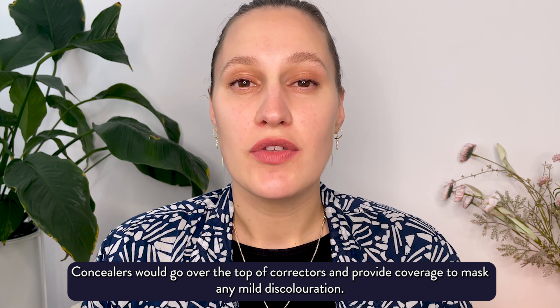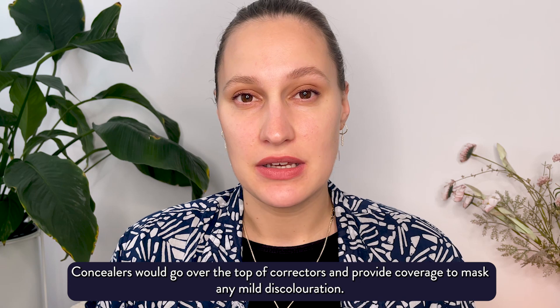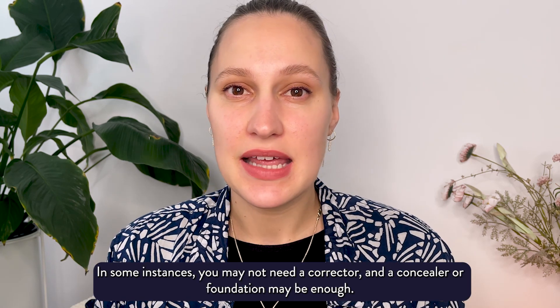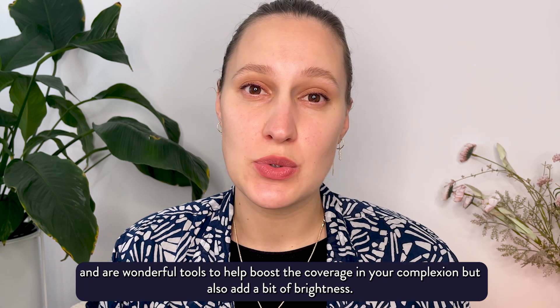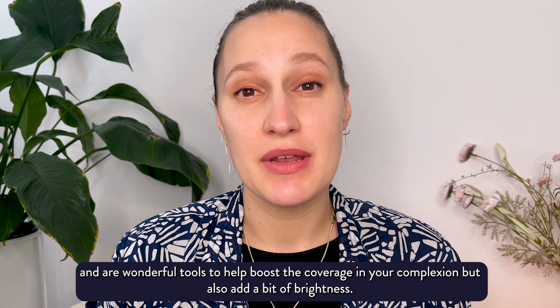Concealers go over the top of correctors and provide coverage to mask any mild discoloration. In some instances you may not need a corrector, and a concealer or foundation may be enough. Concealers often contain light reflecting particles and are wonderful tools to help boost the coverage in your complexion but also add a bit of brightness.